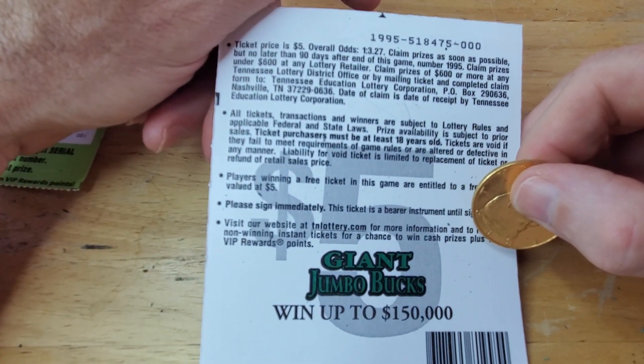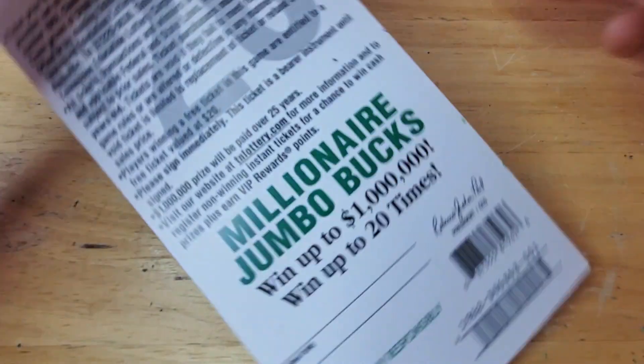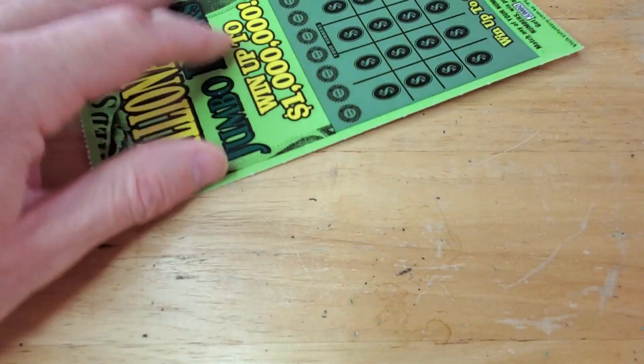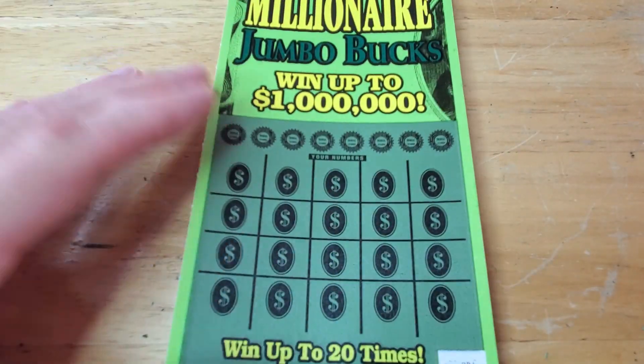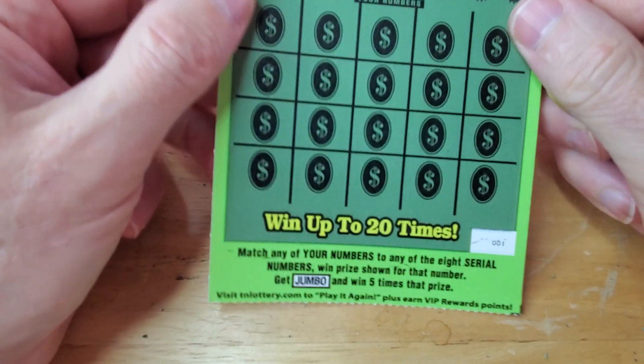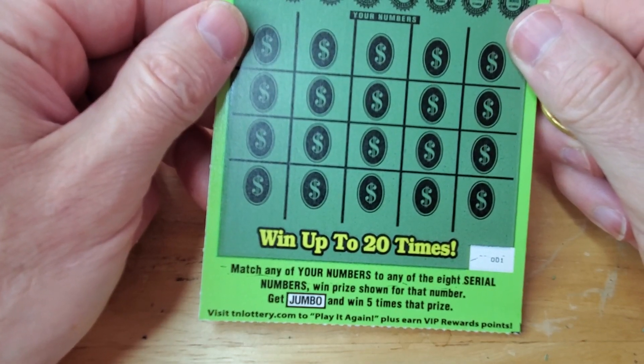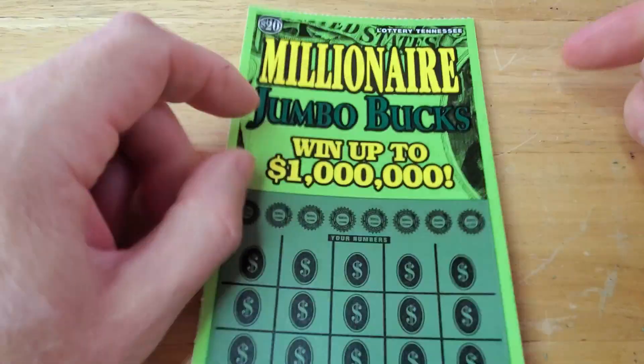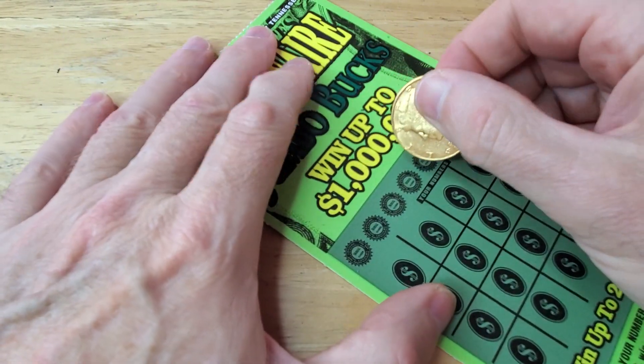What were the odds on that one anyway? 1 in 3. What's the odds on the millionaire one? Also 1 in 3. This one is match and win — get the jumbo, win five times the prize, same as the other one, just with more numbers to check.